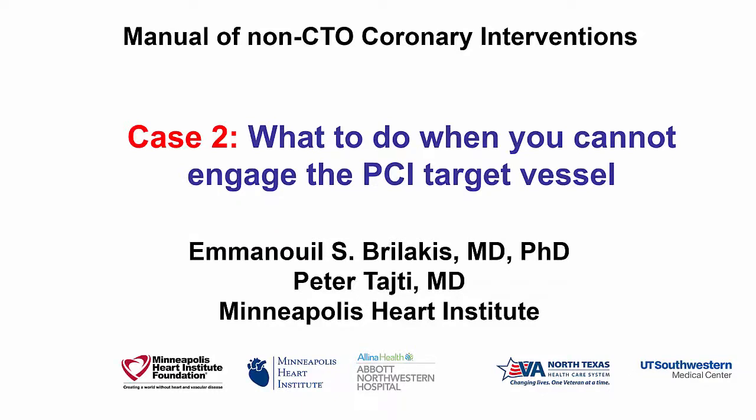Hi, this is Manos Burlakis and Peter Taiti from the Minneapolis Heart Institute, presenting case 2 for the Manual of Non-CTO Coronary Interventions.